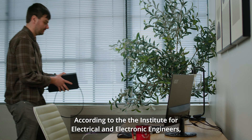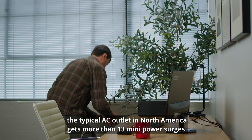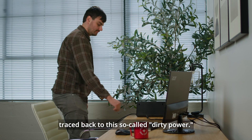According to the Institute for Electrical and Electronic Engineers, the typical AC outlet in North America gets more than 13 mini-power surges every day, and it's estimated that 47% of computer problems can be traced back to this so-called dirty power.